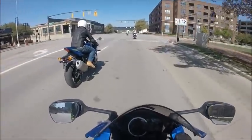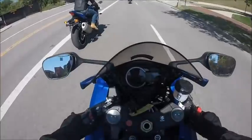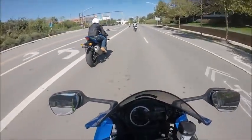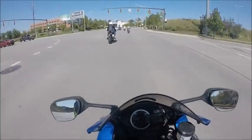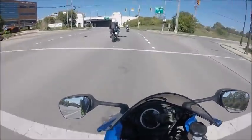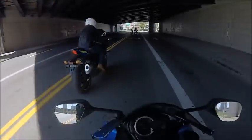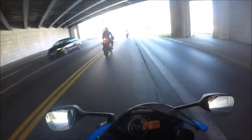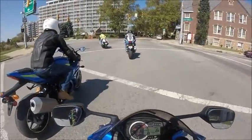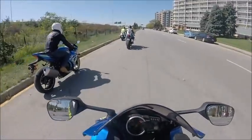Gosh this is fast! I love this sound — this thing is loud, way louder than my bike. I'm telling you, this might be louder than the R6 I rode. It's about as loud as a thousand — definitely as loud as a couple of thousands that I've ridden.